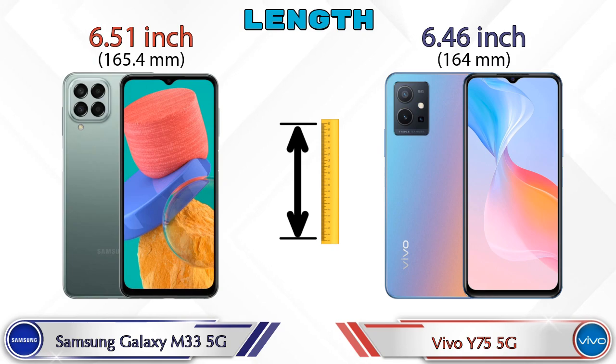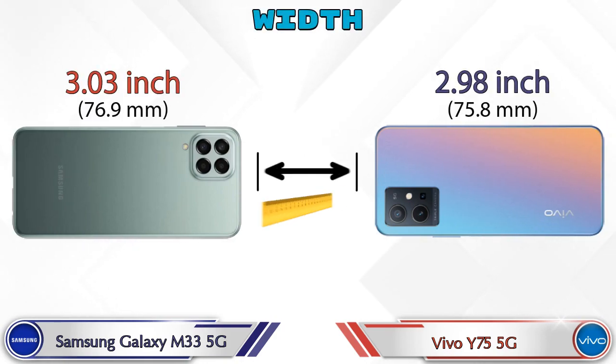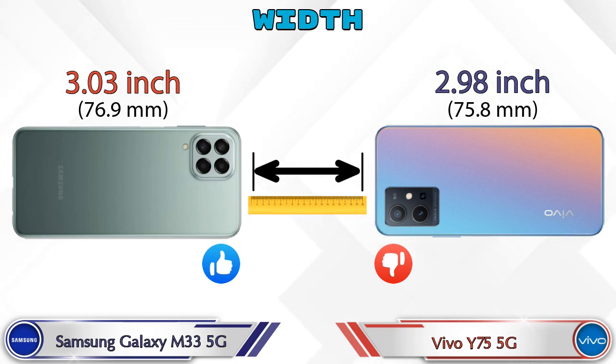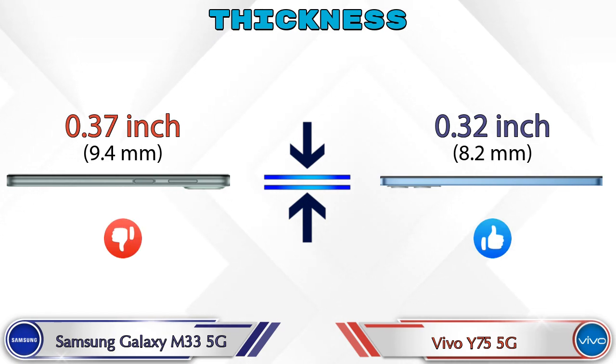Now let's check the detail about dimensions. Talking about the length: Galaxy M33 5G is 6.51 inches and Y75 5G is 6.46 inches, which is less than the Galaxy M33 5G. Width: Galaxy M33 5G is 3.03 inches and Y75 5G is 2.98 inches. Thickness: Galaxy M33 5G is 0.37 inches and Y75 5G is 0.32 inches.